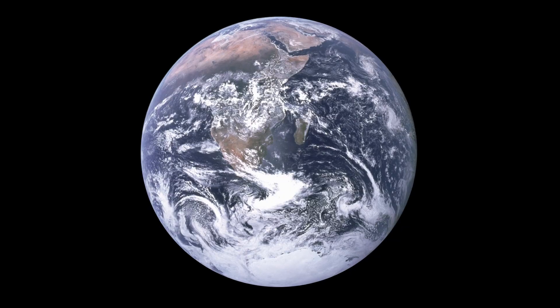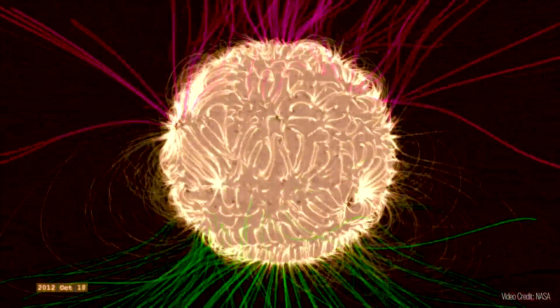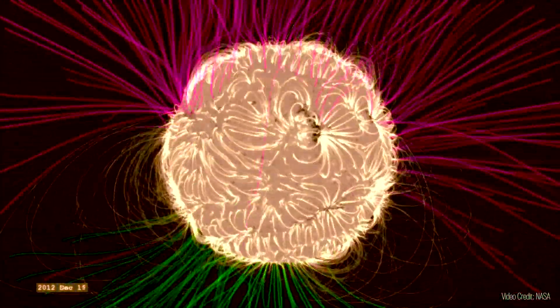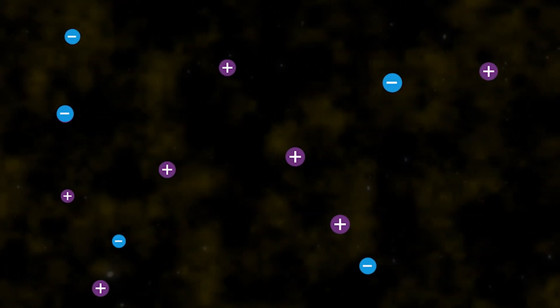When you look at that famous picture from Apollo, it looks like the blue marble is floating in vacuum — but that's not the way it is. Invisible to our eyes is an intricate system of magnetic field lines that guide waves of charged particles from the Sun through our atmosphere.